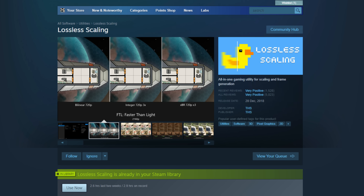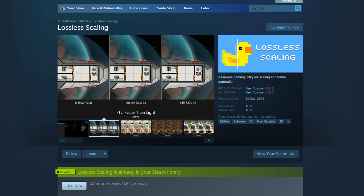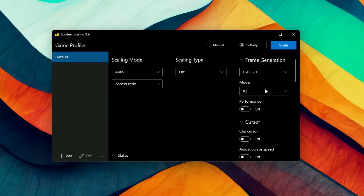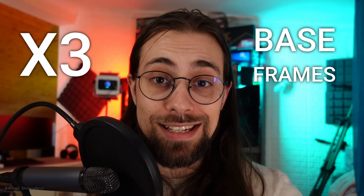There's also something like AFMF that works for every game on every GPU — it's called Lossless Scaling. It's available on Steam for about $10 with no trial version. I tested it months ago with Lossless Scaling frame generation 1.1 and it wasn't great, but now version 2.1 costs more base frames while delivering much better overall quality, and it even offers the option to triple your frame rate instead of just doubling it.